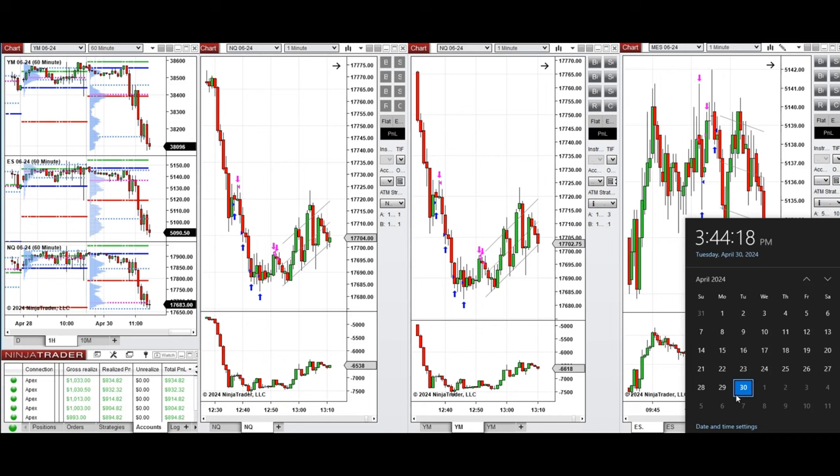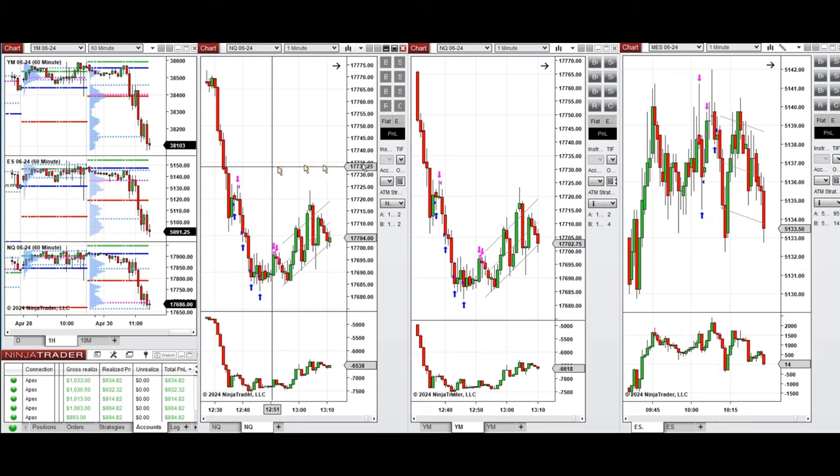Hello everyone, I'd like to share the trades I have taken today on Tuesday, 30th of April 2024. These trades were taken on Nasdaq, Dow Jones, and S&P 500 futures.